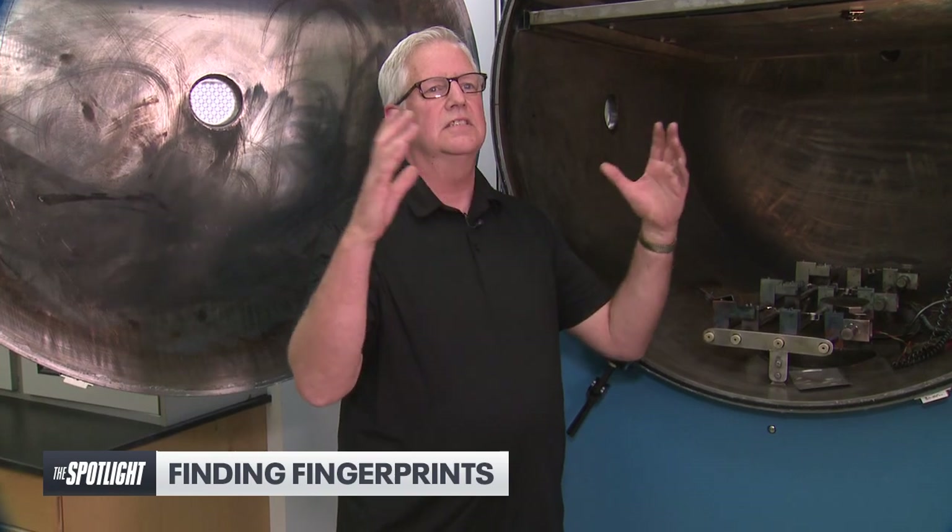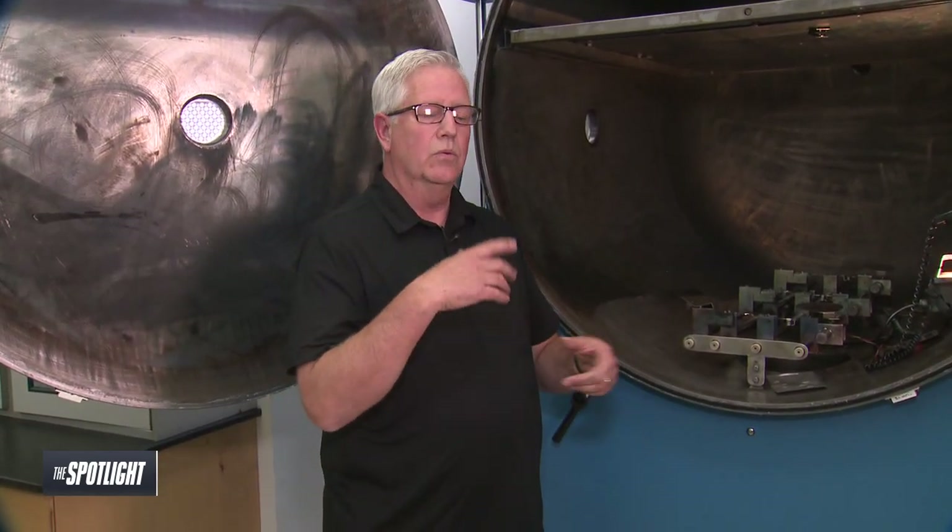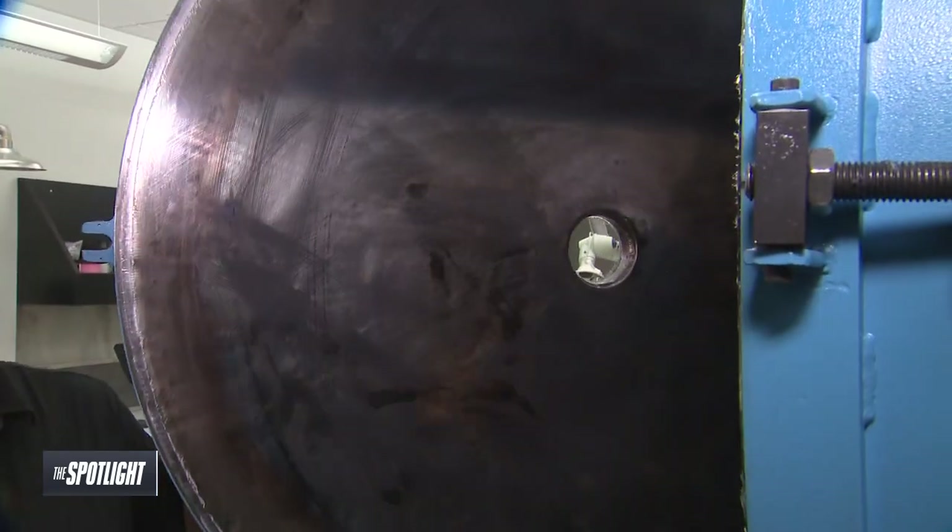It's not as glamorous as many people see on TV shows. When people ask me what we actually do for a living, we dig through garbage all day. The evidence that comes in is literally garbage — stuff like beer cans, cigarette butts, paper, wadded up paper, bloody shirts, bloody towels, things like that. And we dig through all that stuff just looking for any evidence that may help the investigator in their investigation.